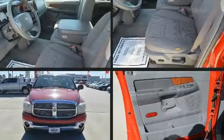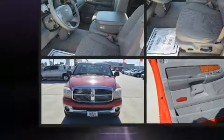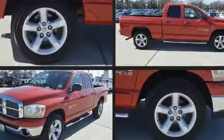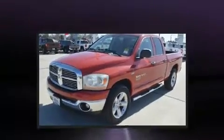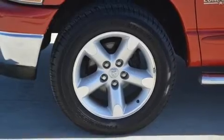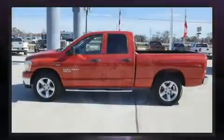The 2006 Dodge Ram 1500 delivers smooth gear shifts thanks to its powerful eight-cylinder engine, providing a spirited yet composed ride and drive. Top features include front fog lights, leather upholstery, a rear step bumper, and an outside temperature display.